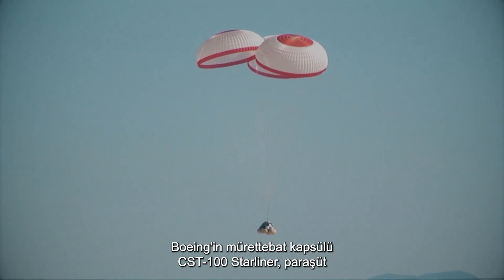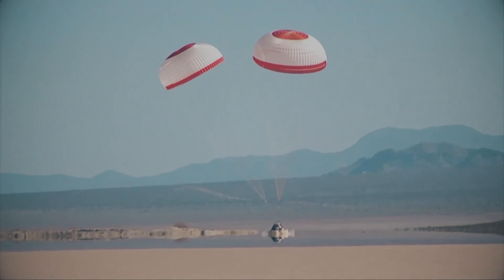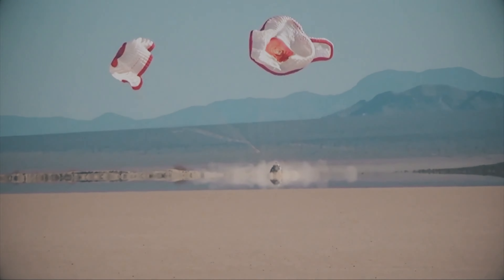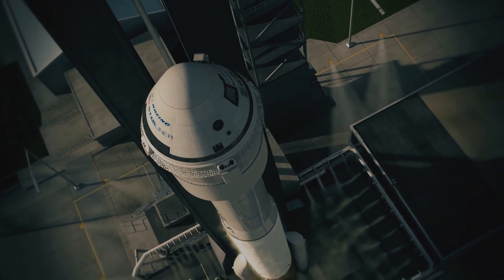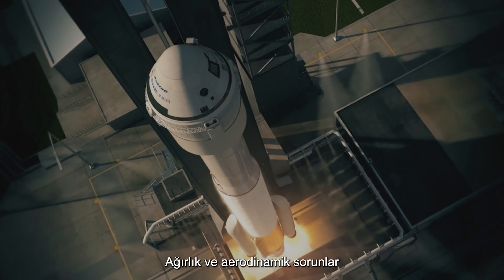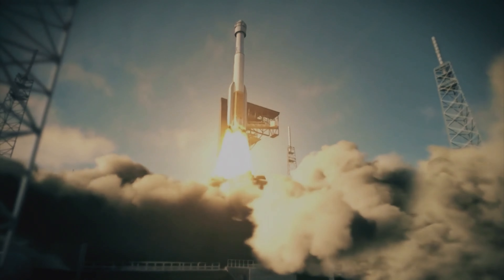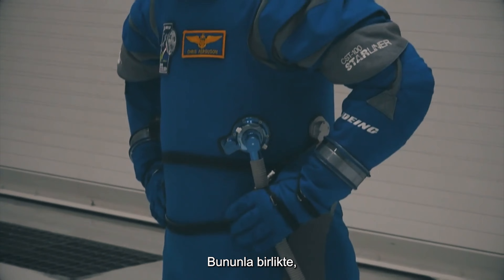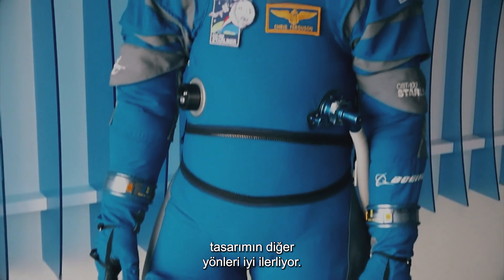Boeing's crewed capsule, the CST-100 Starliner, has survived several high-altitude drops testing chute and airbag deployment. Weight and aerodynamic issues have pushed testing back by eight months. Other aspects of design, however, are proceeding well, including new space suit designs.